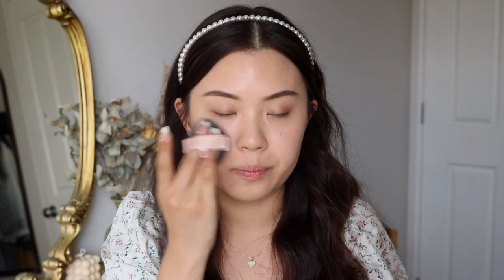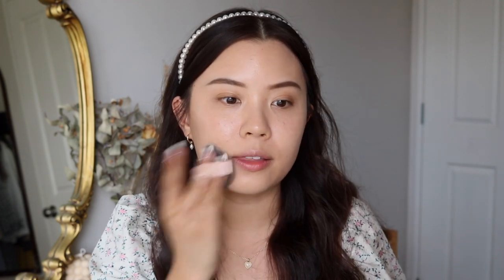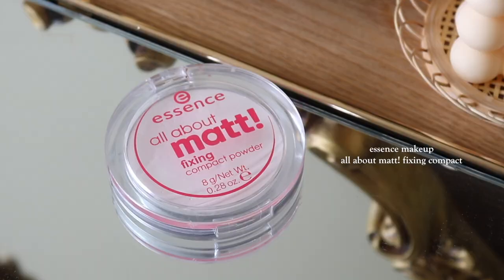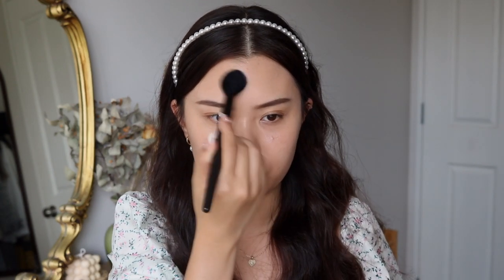I would still say wear your SPF underneath, but it is a really easy way to add that on and touch up throughout the day. I was going to add concealer but I think I'll just leave it like this, and instead of concealer I'll use my translucent powder. This one is from Essence — it's their All About Matte Fixing Compact Powder.